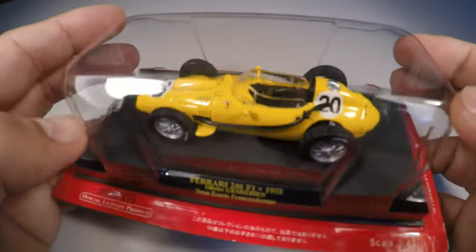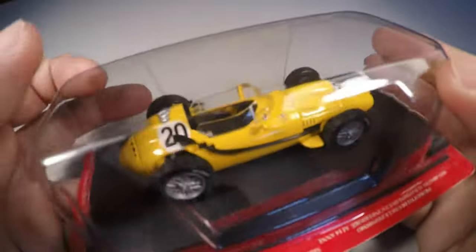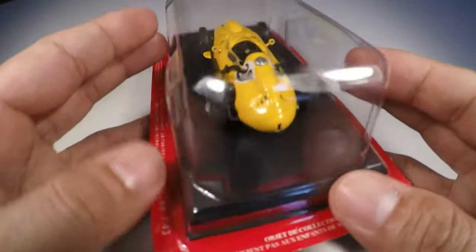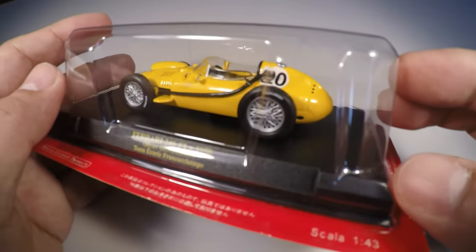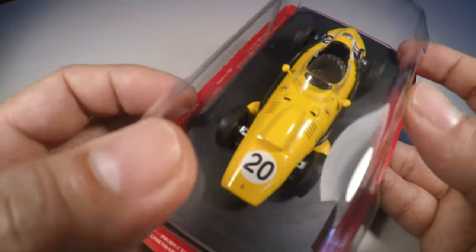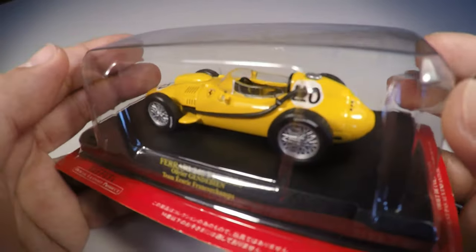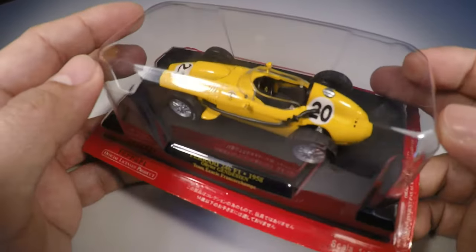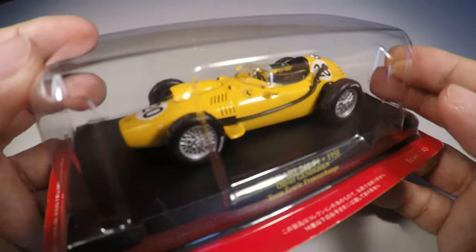It was common for each country to represent itself with a color in that era of Grand Prix racing. The miniature is perfect — all the details are visible: the dashboard, the gear lever, the large steering wheel that these cars had. The tire brand Engelbert is indicated. It's very beautiful and eye-catching, and alongside the other 246 F1s in the collection, it stands out nicely. It's a very successful car, and having versions from other drivers of that year makes it a great addition to the collection.